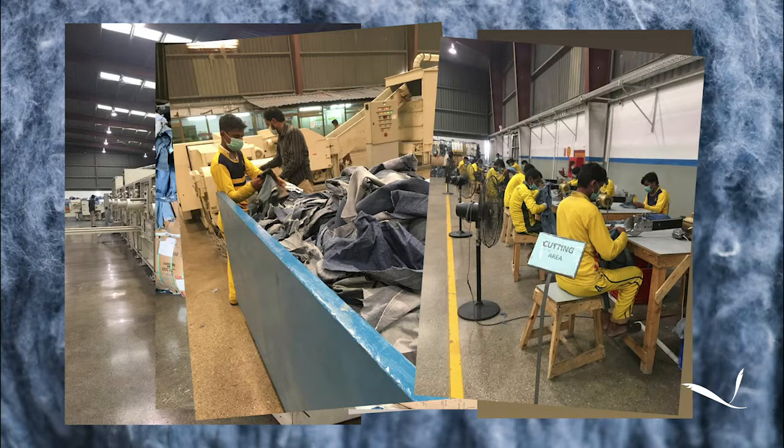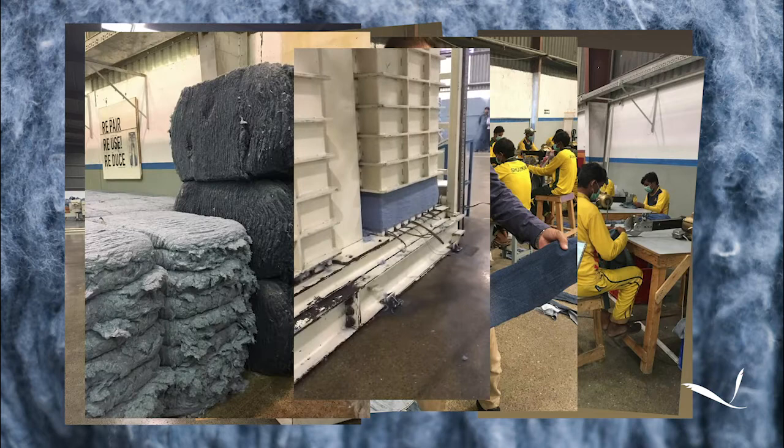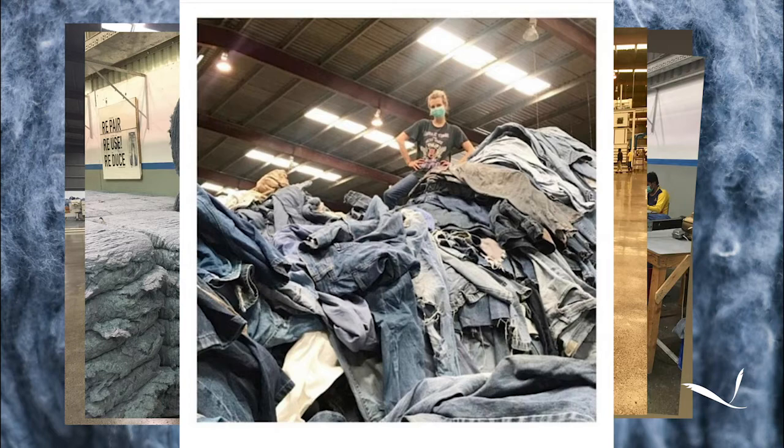The fact that they open it up for designers and developers to come and visit shows their commitment to transparency. It was a highlight visit for me and really helped my understanding of the process and how important recycled cotton is in the future of the denim business.